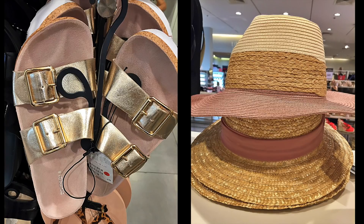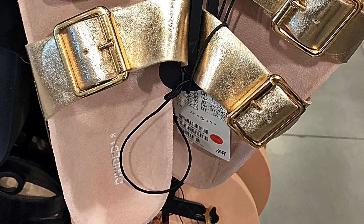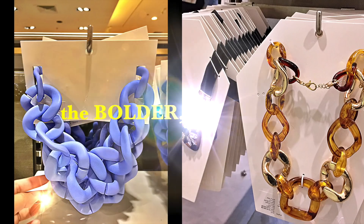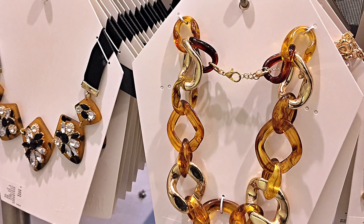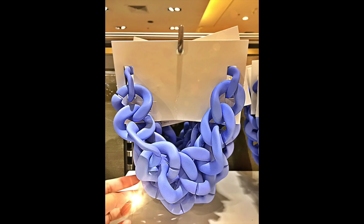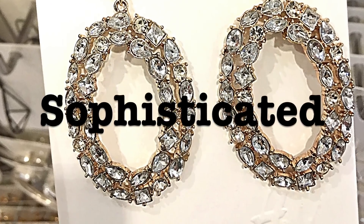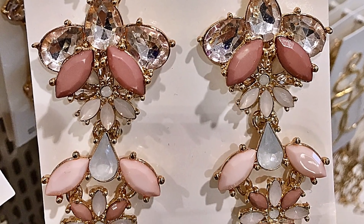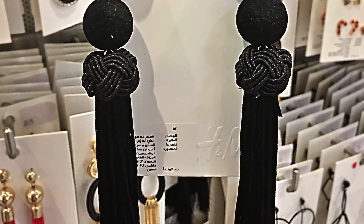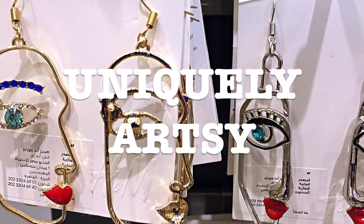These gold slides and cute straw hats are perfect for the warm season. When it comes to accessories, I always go for the bolder, the better. Chunky chain necklaces are also on trend right now. And when it comes to earrings, these pieces must be sophisticated, feminine, and uniquely artsy.